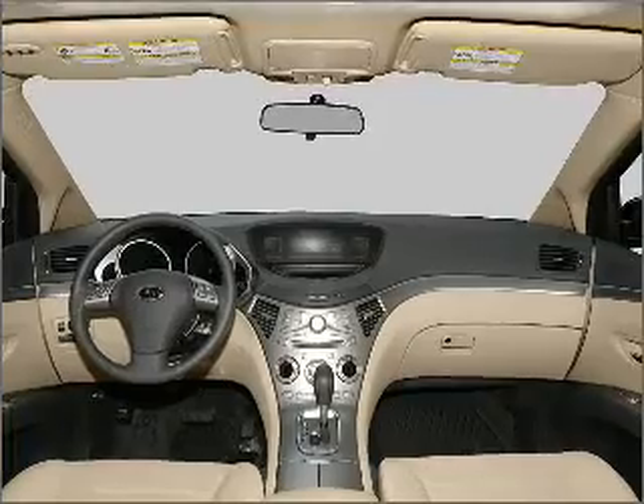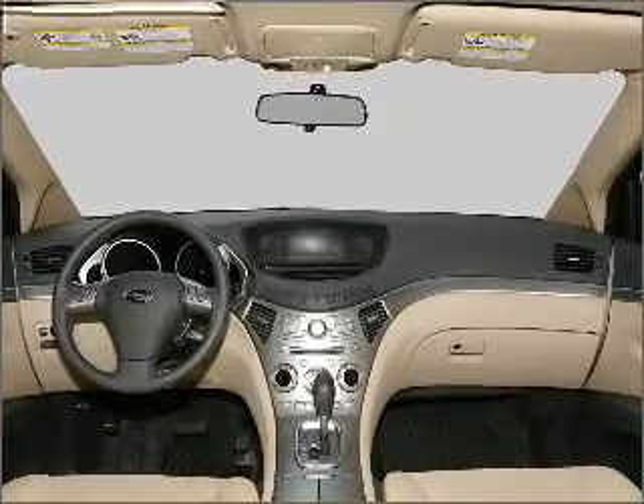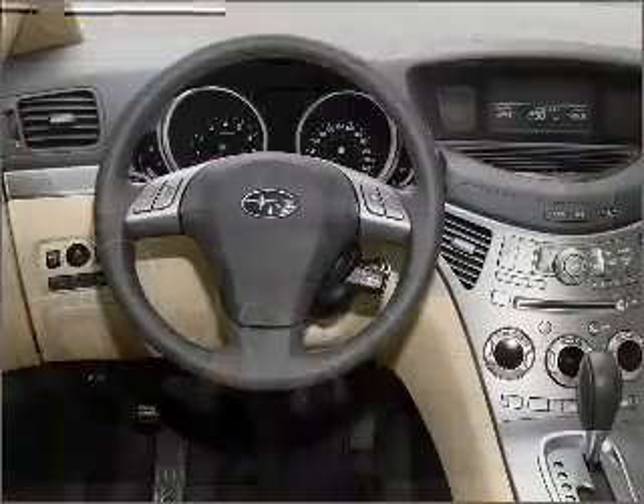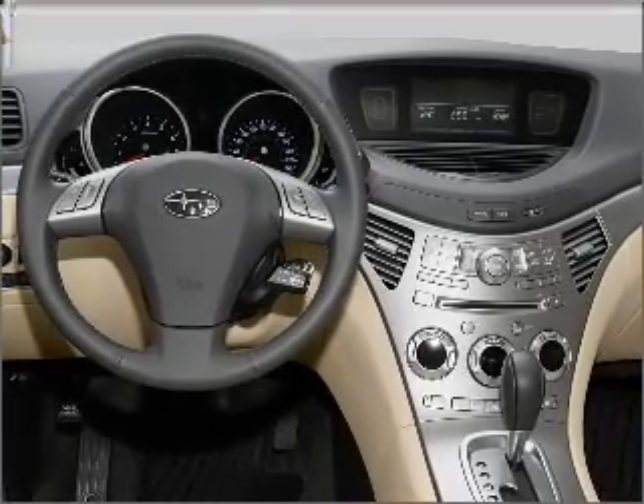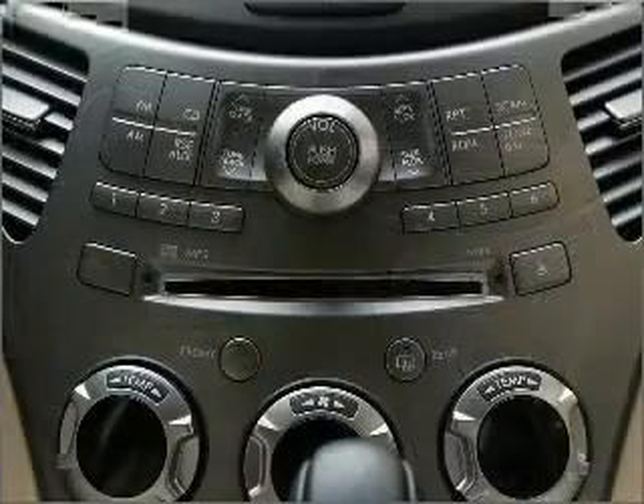Power door locks, power windows, power steering, cruise control, power mirrors, an alarm system, an AM FM stereo with a CD player, and an adjustable tilt steering wheel. Call today to schedule a test drive.